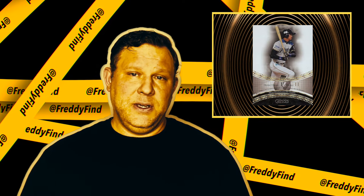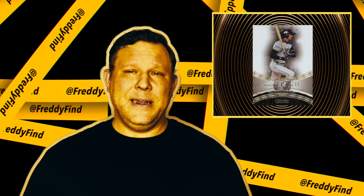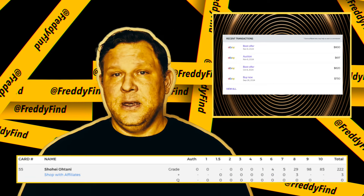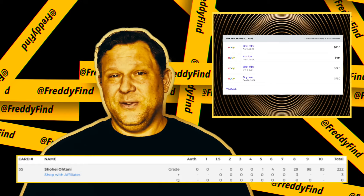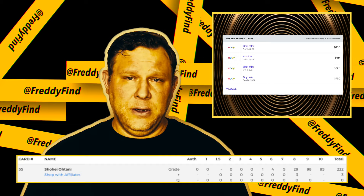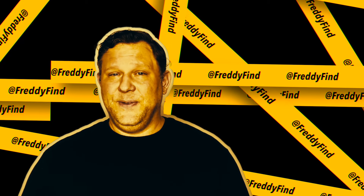Sitting at number three is Ohtani-san's 2013 BBM Genesis card. Genesis is BBM's yearly high-end offering, fondly referred to as the Gold Stitch. This classic beauty is clean, simple, and elegant. It also has a ridiculously low PSA 10 pop of 85 with a 38% gem rate. There was a recent $600 sale on November 9th, and I was able to snag one a few days later for $556. A good off-season target price is $550 to $650.